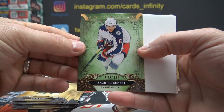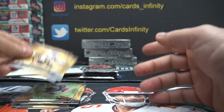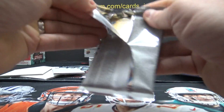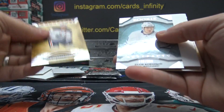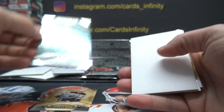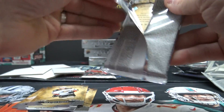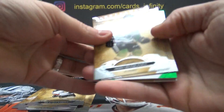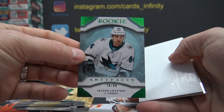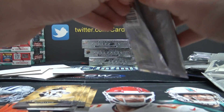Zack Wierenski, numbered 299. All I'm saying is, if you send all your base cards in for grading and can somehow get tens, you have a pretty rare card — I don't think a lot will grade that way. Igor Korshkov, 999. Number 299, Maxim Letinov, green rookie, 299, and the last one.